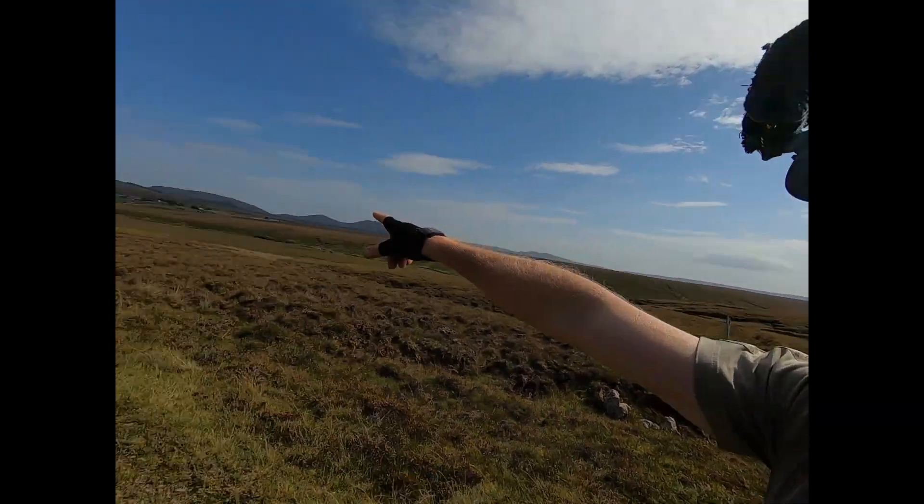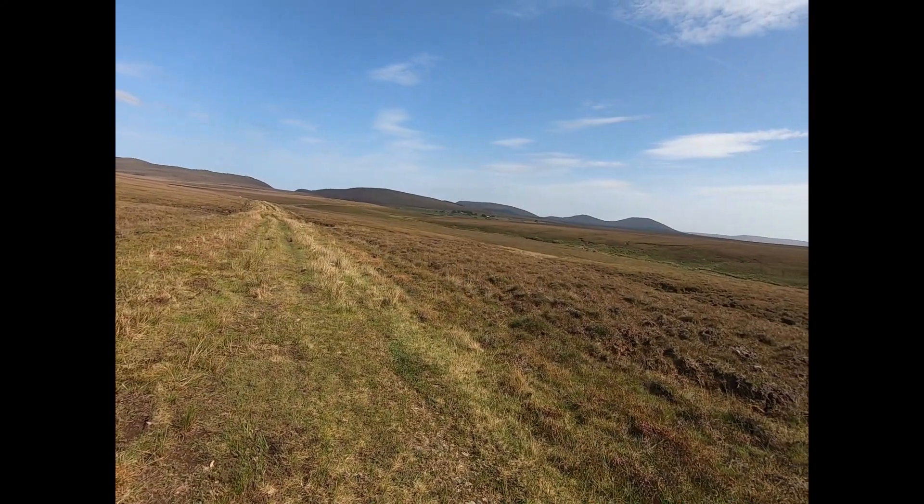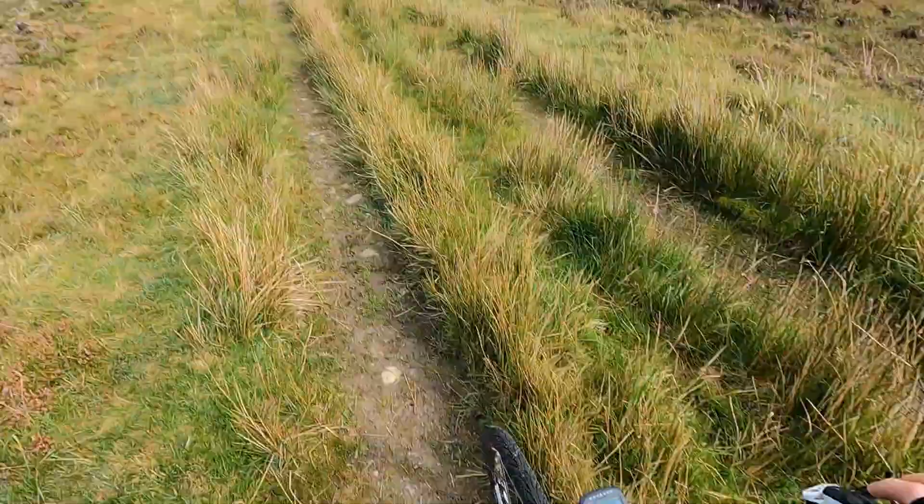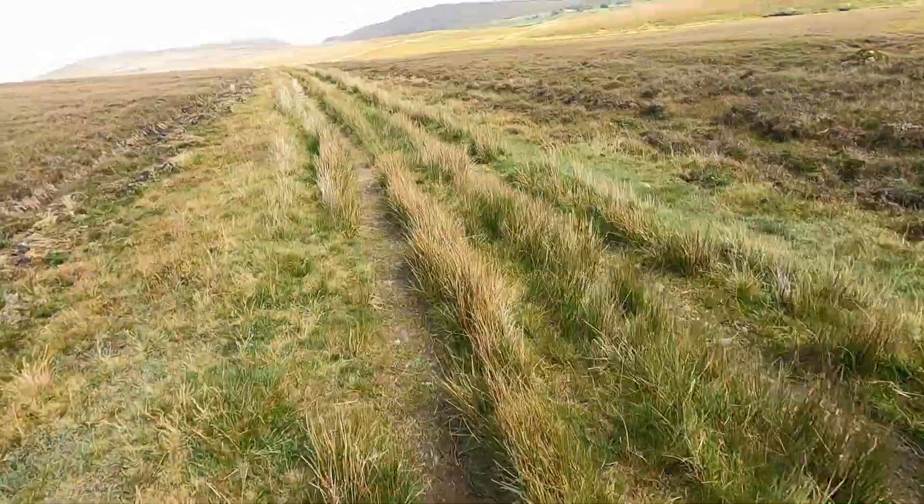Looks like civilization over there, and the socks are drying nicely. This doesn't look too bad — might be able to cycle some of this.